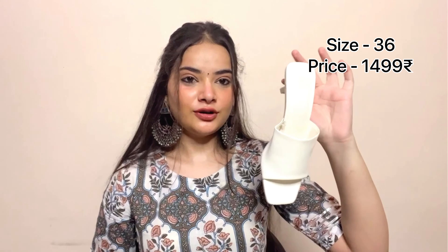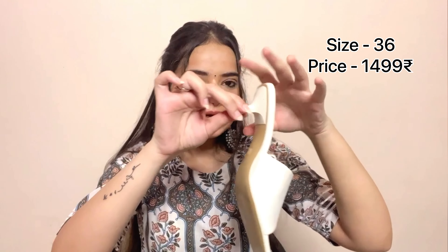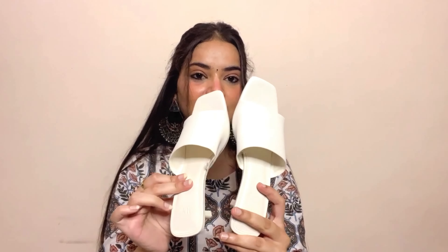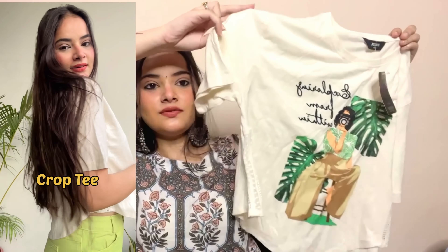My sister also picked up a white color footwear from H&M — they are very stylish heels in a white color, size 36. This was part of the H&M section of the haul.